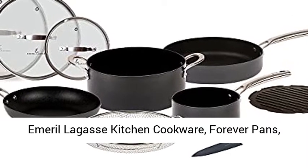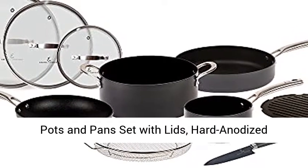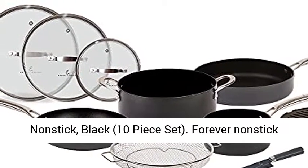Emeril Lagasse Kitchen Cookware, Forever Pans, Pots and Pans Set with Lids, Hard Anodized Nonstick Black 10-Piece Set.